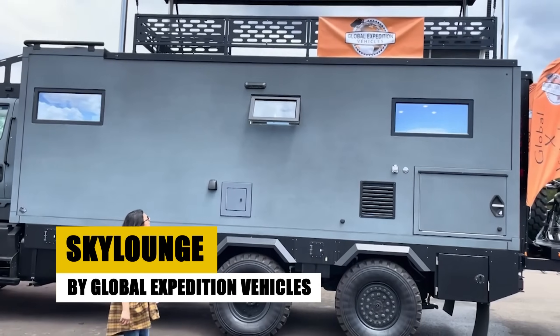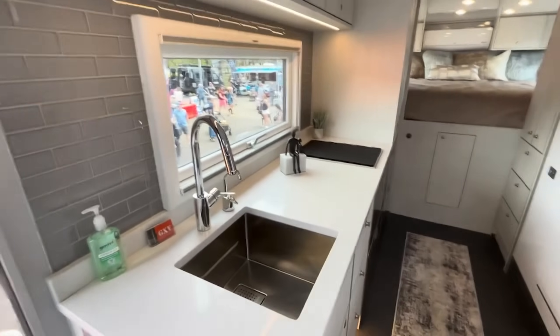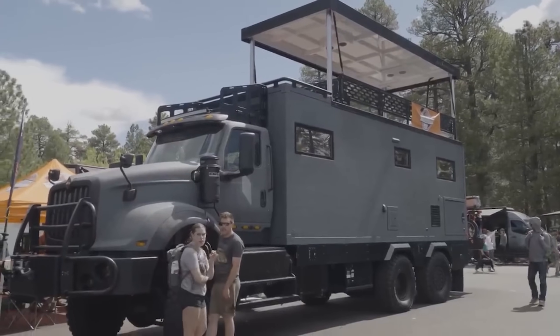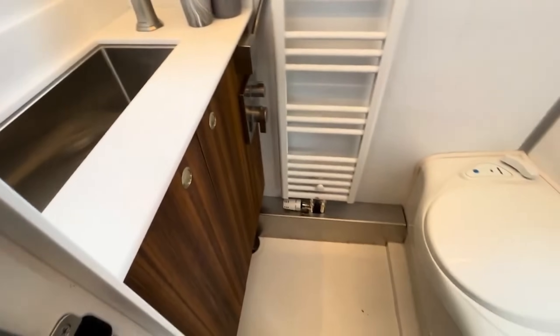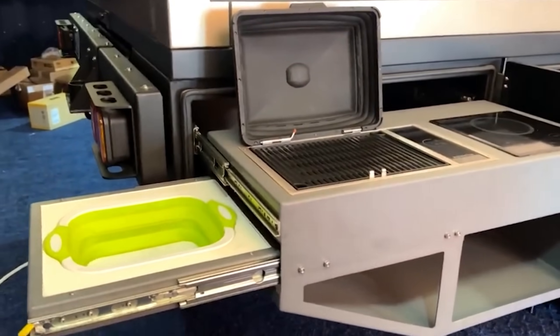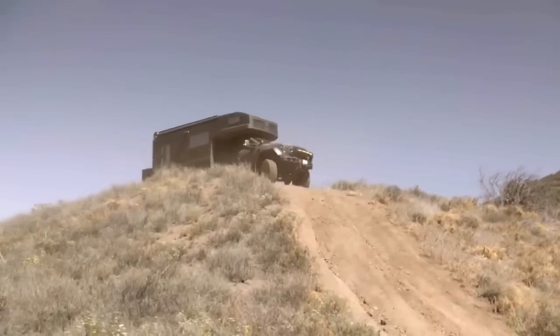The Sky Lounge by Global Expedition Vehicles is a marvel of modern adventure travel. Built on the robust International HX620 chassis, this expedition vehicle is not just about reaching new destinations — it's about experiencing them in unprecedented luxury. Within its walls, the Sky Lounge offers a sanctuary of comfort, from the opulent king-size bed to the full wet bath and advanced entertainment system. Equipped with cutting-edge technology, including an efficient air conditioning and heating system and 1,600 watts of solar power, the Sky Lounge redefines the concept of off-grid luxury.